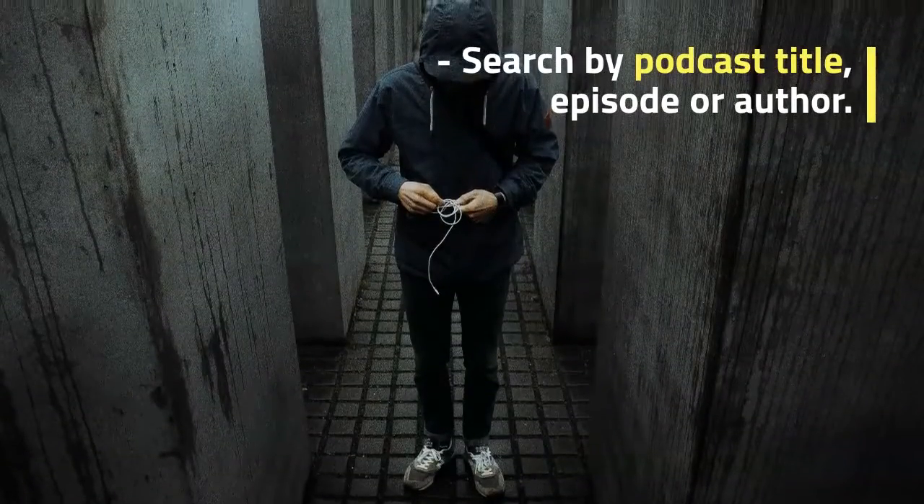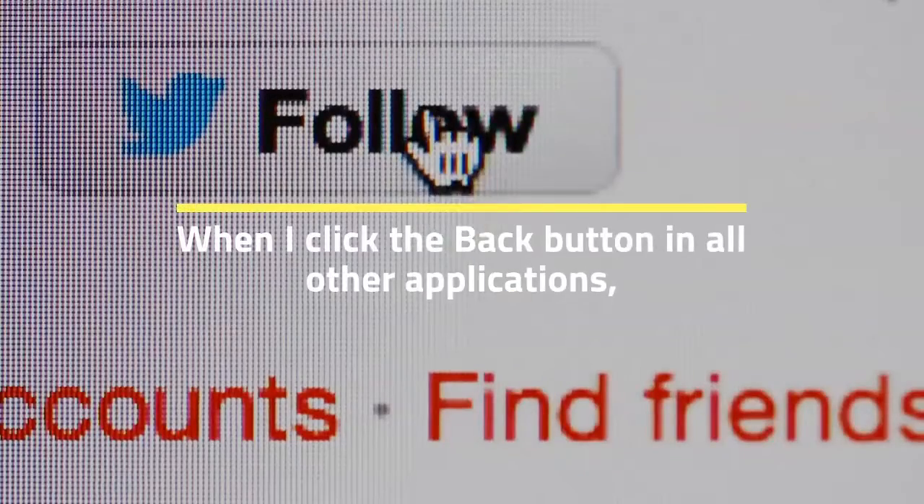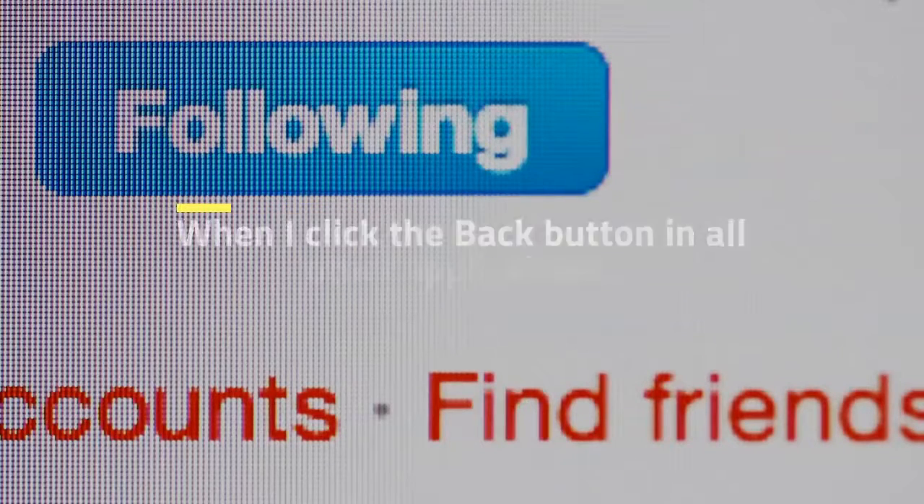Search by podcast title, episode or author. When I click the back button in all other applications, I go to the previous podcast.